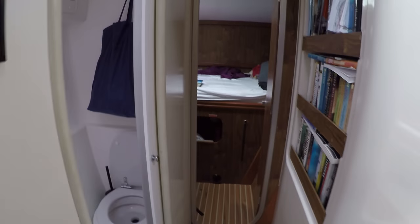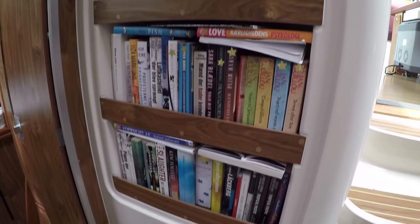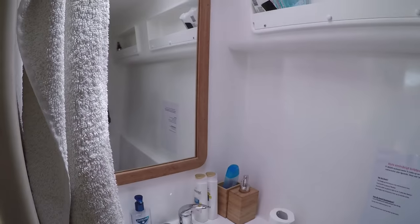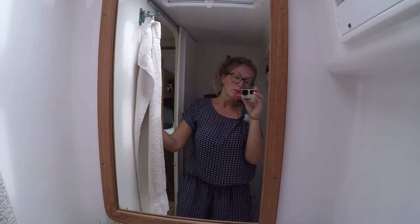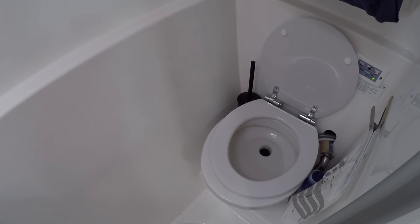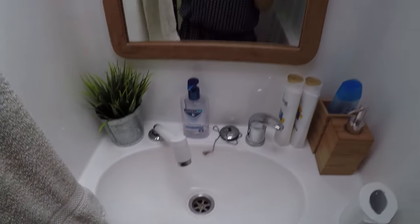Out here we have our library — we have a lot of books that people can just borrow, all kinds of different types. And then we have one of the two toilets that we have. You could actually shower here because you can pick this up, but we don't use the shower at all — you have to jump in the ocean if you want to shower.